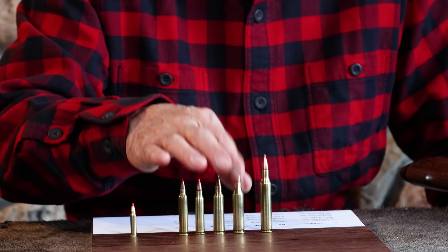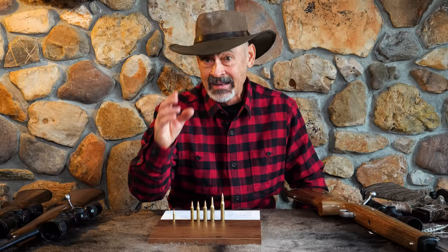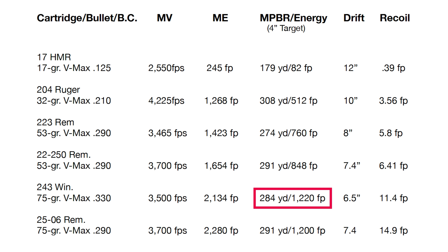Then we step up to what a lot of guys like for a little more oomph and a surer kill on bigger coyotes: the .243 Winchester. In this category you can also go with a 6mm Remington, the new 6mm Creedmoor, or any of the other 6mm/.24 calibers. A little heavy for my taste for preserving the best fur, but with lighter bullets it's a pretty good compromise. A 75-grain VMAX with a BC of .330 at 3,500 feet per second produces 2,134 foot-pounds of energy at the muzzle — which does suggest you could get fur damage on closer coyotes and especially fragile little red fox. It carries out to 284 yards for maximum point-blank range with over 1,200 foot-pounds remaining. Wind drift is a nice 6.5 inches, and recoil is 11.4 foot-pounds — still nothing on the shoulder.